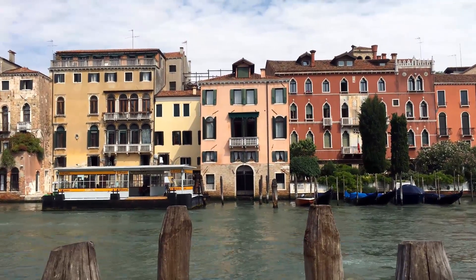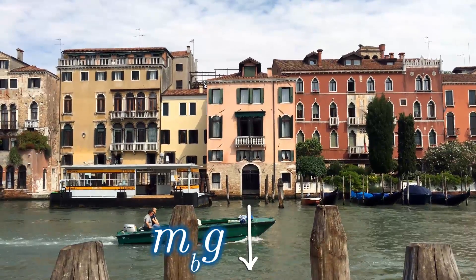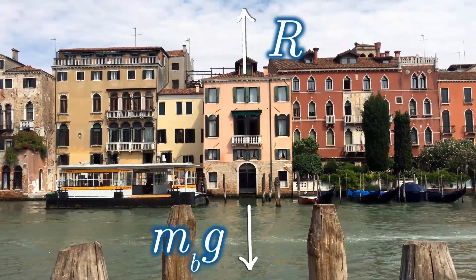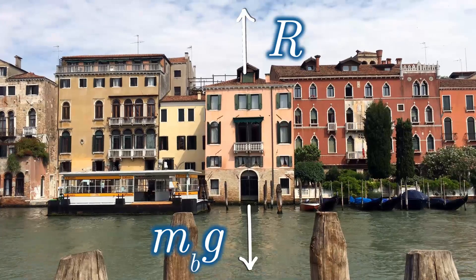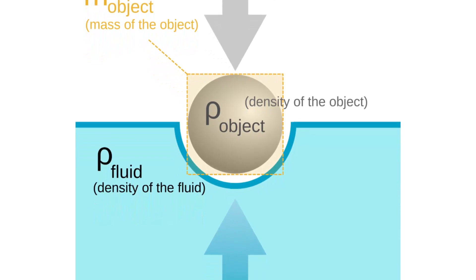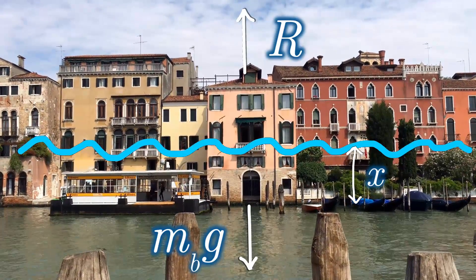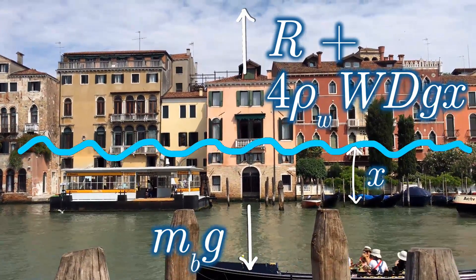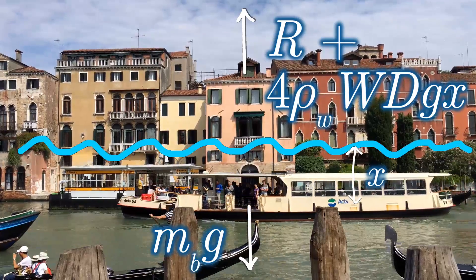What are the forces involved for our building? The only downward one is the weight of the building itself — its mass times Earth's gravitational acceleration of 9.81 metres per second squared. Acting upwards is the reaction force, which we don't know yet, and also the buoyancy force. That comes from Archimedes' principle: the upward force equals the weight of the water displaced by the object placed in the fluid. If our building has sunk by some distance x, the buoyancy force equals the density of water times the volume displaced times g. So as the building starts to sink, the rate at which it sinks slows down.